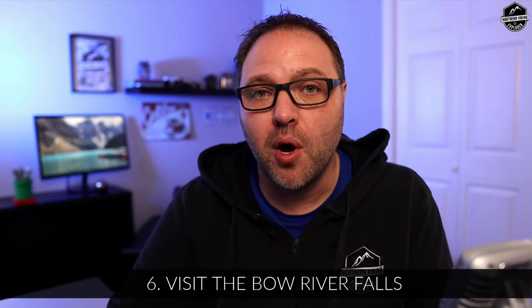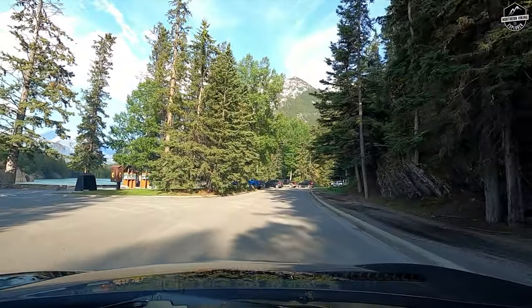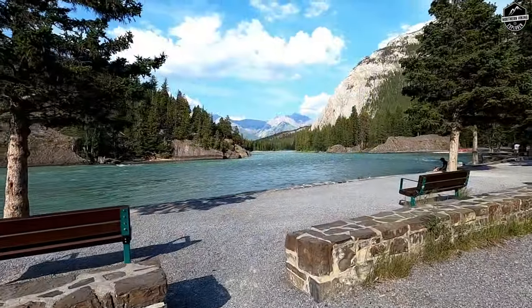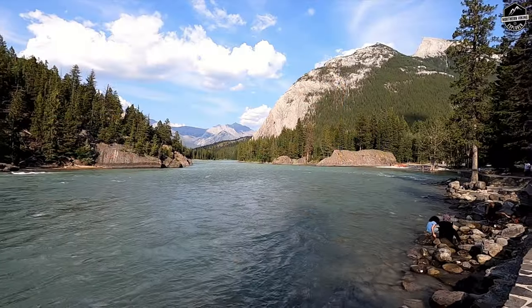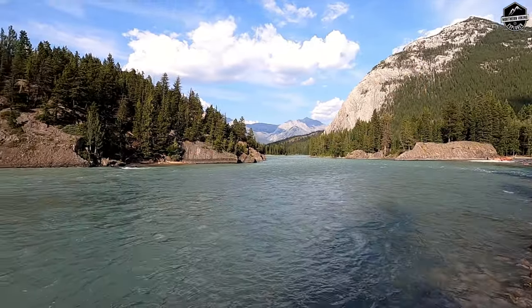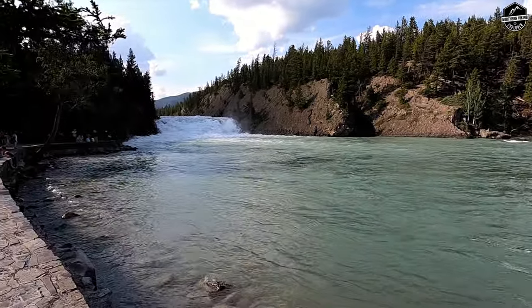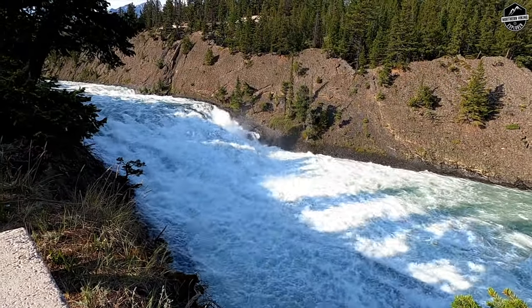Number six on our list is to visit the Bow River Falls. It's right near downtown Banff, it's free to visit, and it's near the Fairmont Banff Springs. Head up towards the Fairmont Banff Springs and hang a left before you get there. You've got beautiful outlooks of the falls and down the Bow River. You can even go further down and do some whitewater rafting if that's something you're interested in. It's worth checking out and really quite easy to get to.